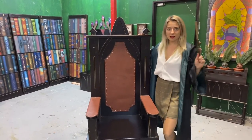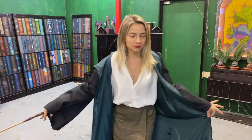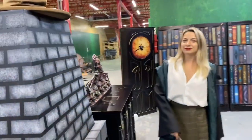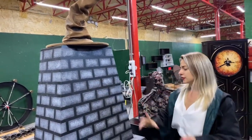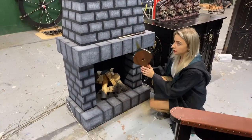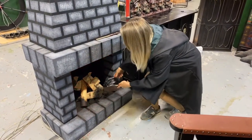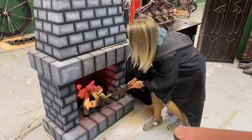So guys, let's begin the game. To begin it, we need to sit down and light the fireplace. Seems like I need to do this — hopefully I got something that will help me. Need to press harder — yay!